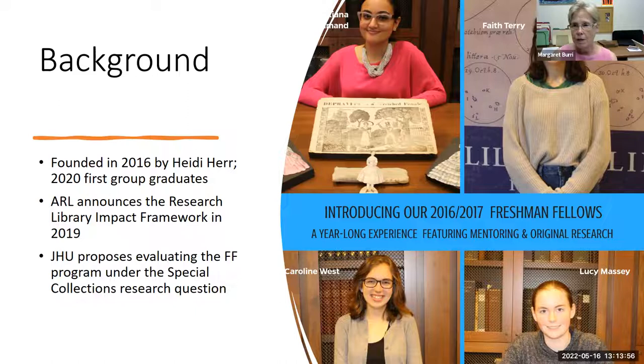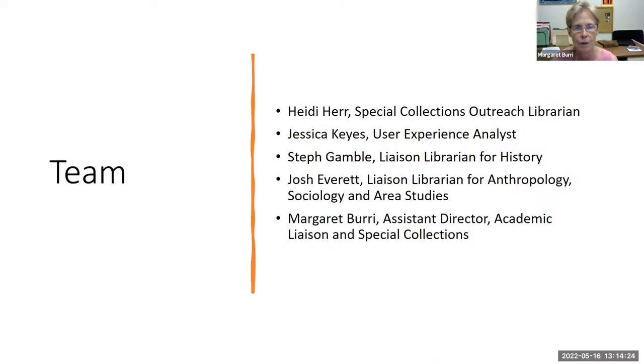As 2020 approached, we realized our first cohort would be graduating, so we wanted to figure out what kind of impact the program had. We were having a hard time structuring it, and then, fortunately, ARL announced the Research Library Impact Framework in 2019. We put together a proposal that allowed us not only to assess the program but also to develop a brief that would allow other institutions to implement it. Our team consisted of Heidi Hair, Jessica Keys our user experience analyst who put together and conducted semi-structured interviews with both mentors and students, and two of our liaison librarians — Gamble and Josh Everett — who both had expertise in applying rubrics to student work.